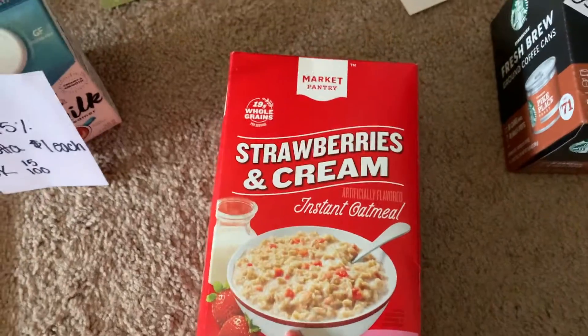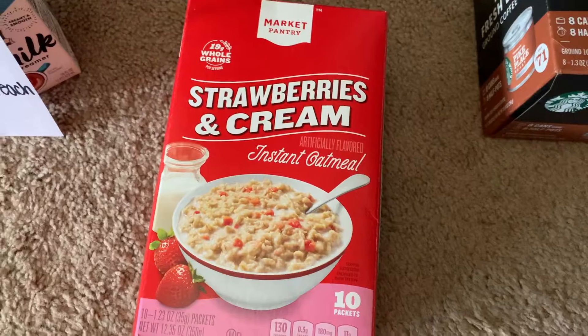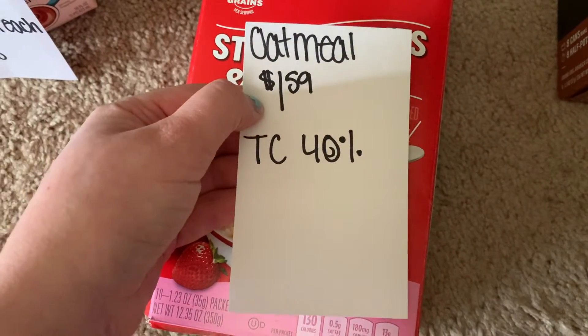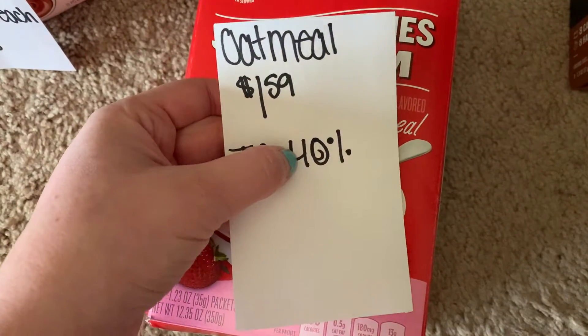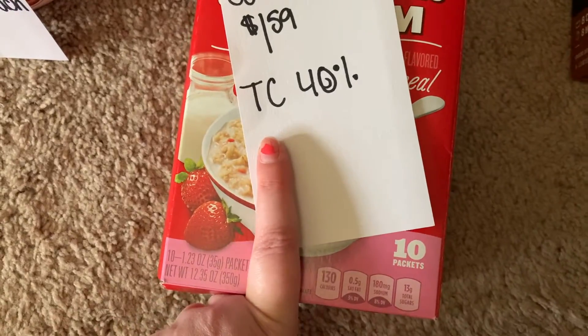The last offer I did was on the Target brand strawberries and cream. This is on sale in my store for $1.59, and there's a Target Circle offer for 40% off. So just a good deal with just the Target Circle offer. So I got that as well.